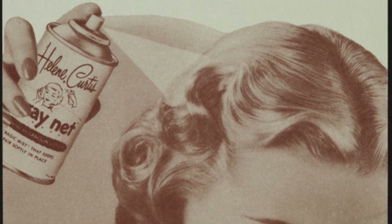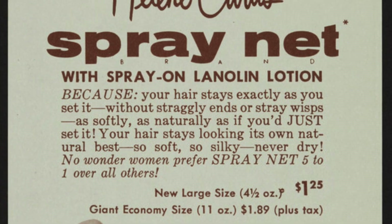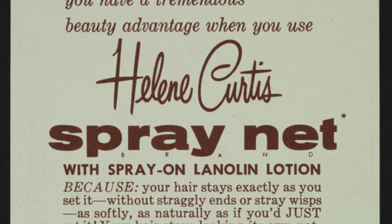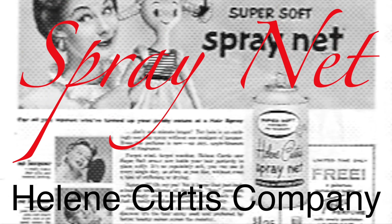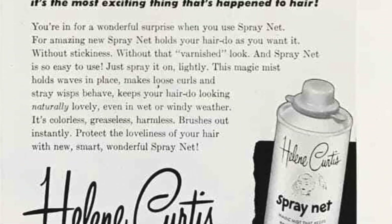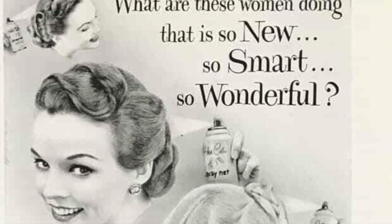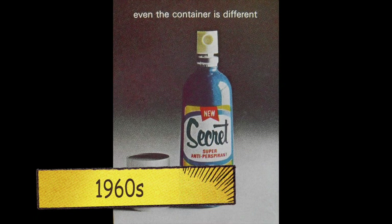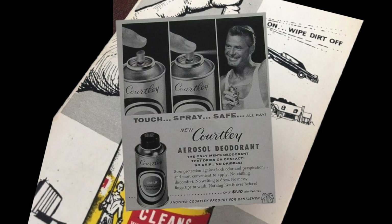One of the most notable milestones in the commercialization of aerosol cans was the introduction of the first aerosol hairspray, SprayNet, by the Helene Curtis Company in 1950. This product revolutionized the beauty industry and paved the way for numerous other aerosol-based personal care products. By the 1960s, aerosol cans were a common household item, and their popularity continued to grow.